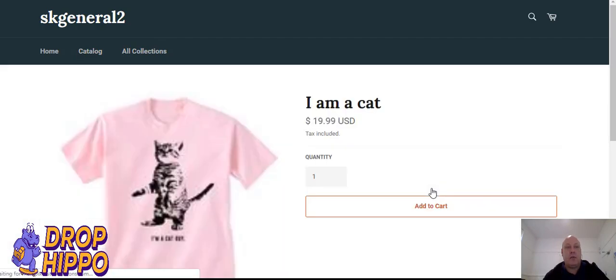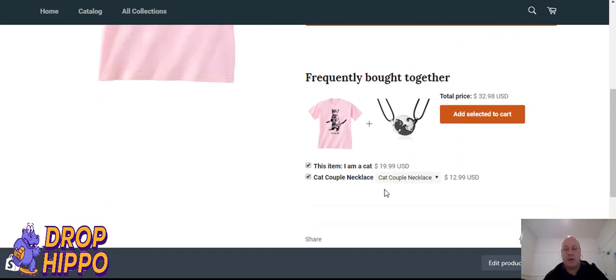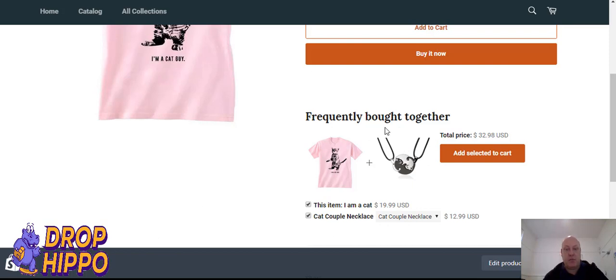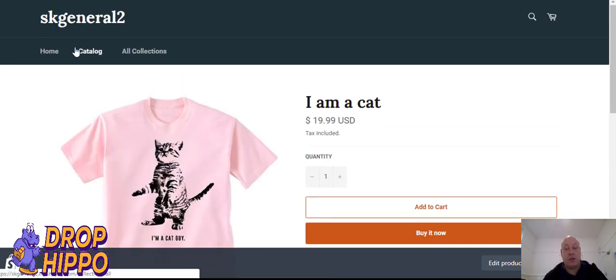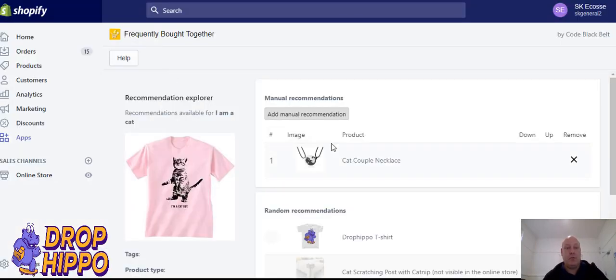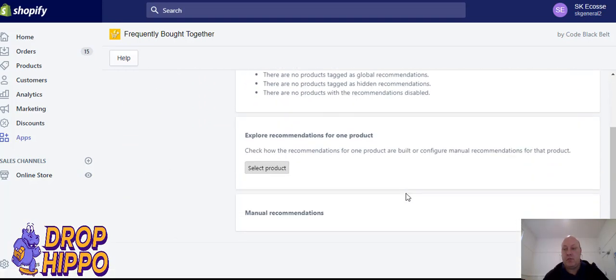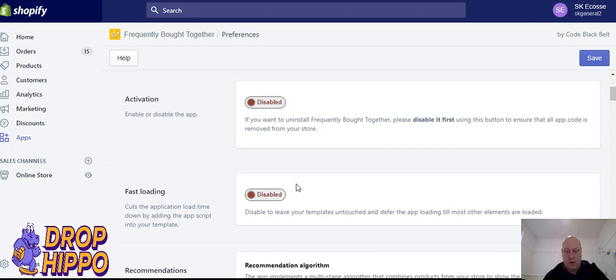One thing to note when installing this app: you do need to do a little work to position it correctly, because when we put it in it defaulted to the wrong location. We wanted it positioned under the 'Add to Cart' and 'Buy Now' buttons. If you're having issues installing it, you can get support to do it, or reach out to us and we'll do it for you — not a problem at all. So let me just remove these so we're not interfering with our next demonstration.